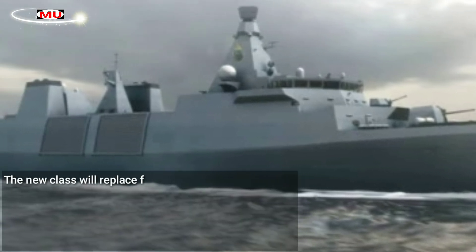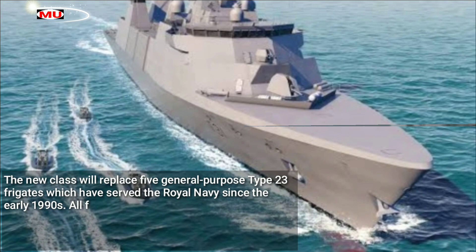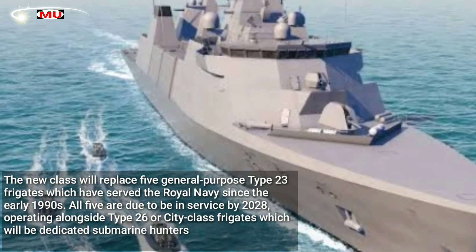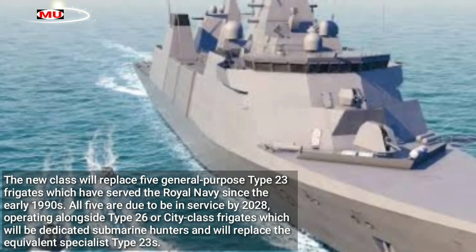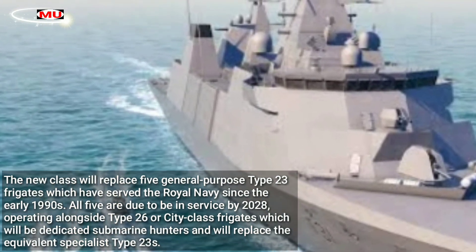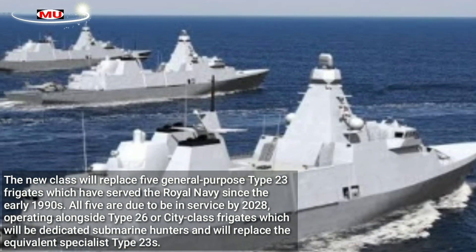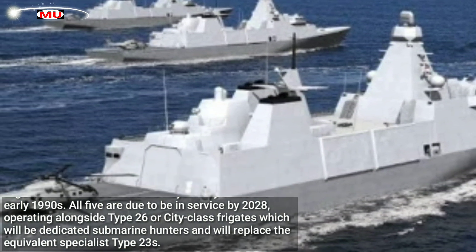The new class will replace five general-purpose Type 23 frigates which have served the Royal Navy since the early 1990s. All five are due to be in service by 2028, operating alongside Type 26, or city-class frigates, which will be dedicated submarine hunters and will replace the equivalent specialist Type 23s.